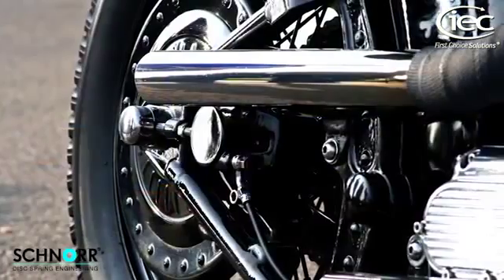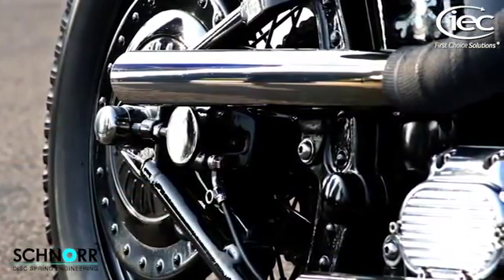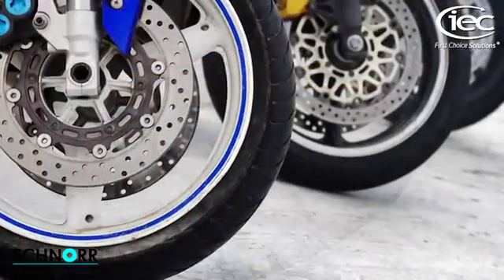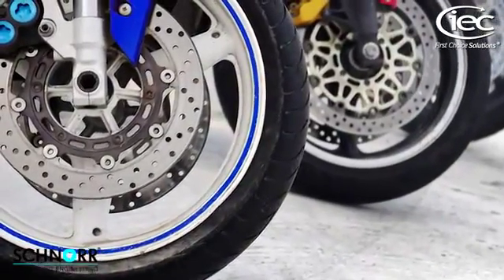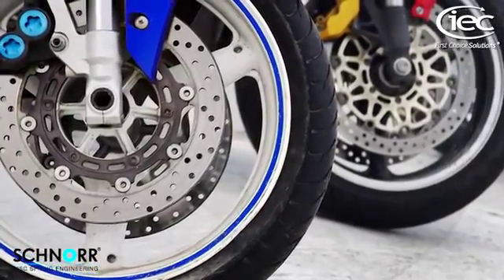Our many automotive applications also include use of load washers from Schnorr on the axles of motorcycles. The washers play a crucial role in allowing high axial loads with uniform concentric loading.